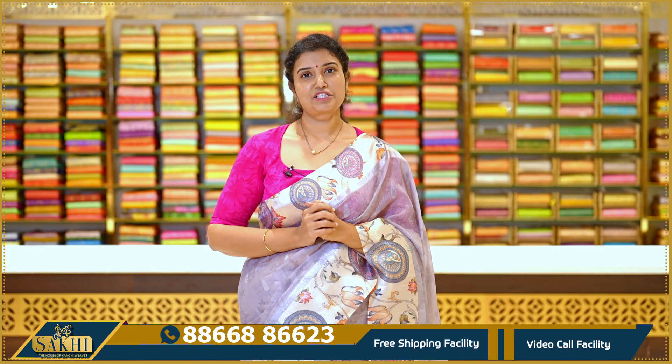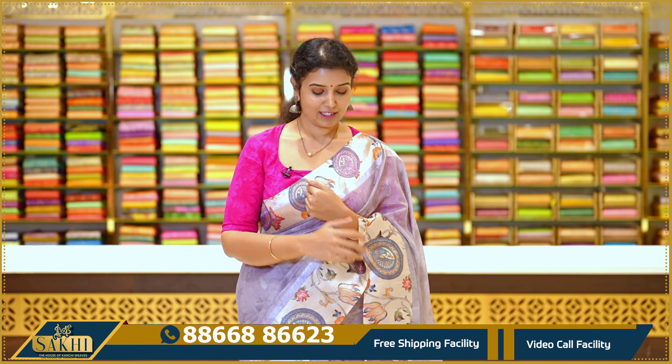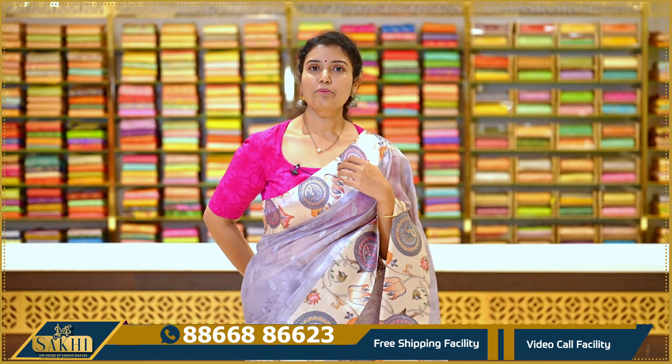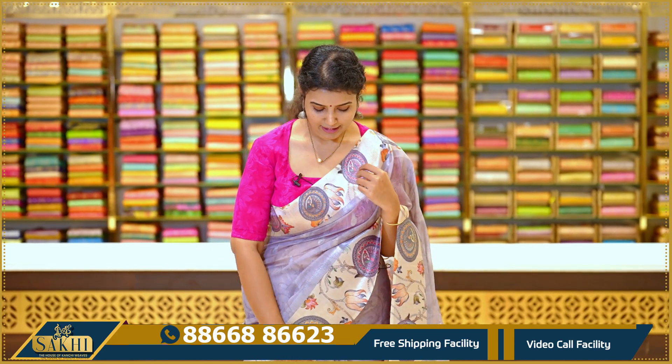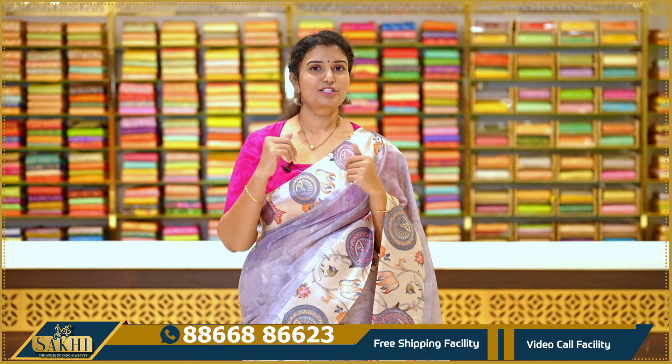Hello Andy, welcome to Saki, the house of country crepes. Thanks for subscribing to our channel. In this episode, we have a collection of fancy printed sarees. Let's take a look at our collection.